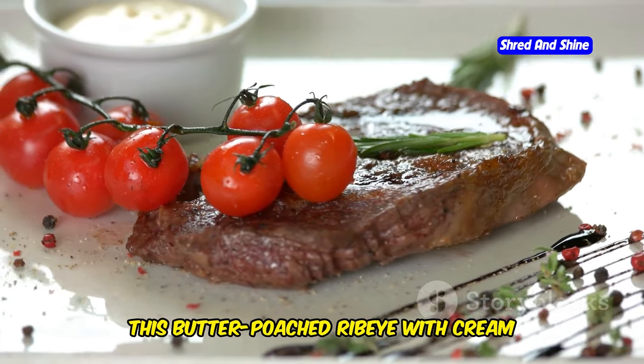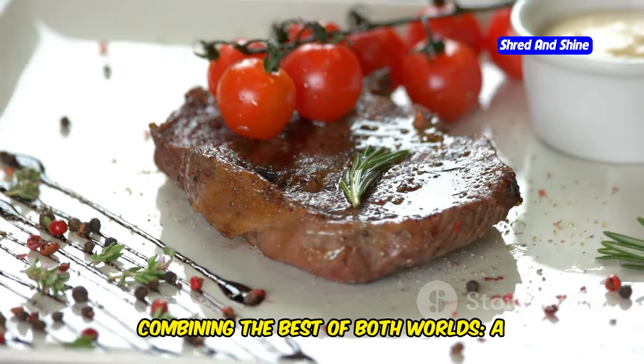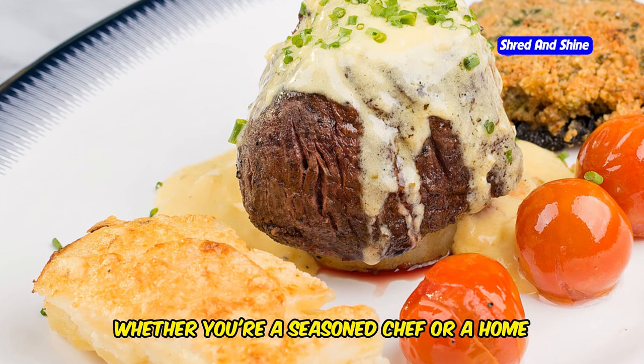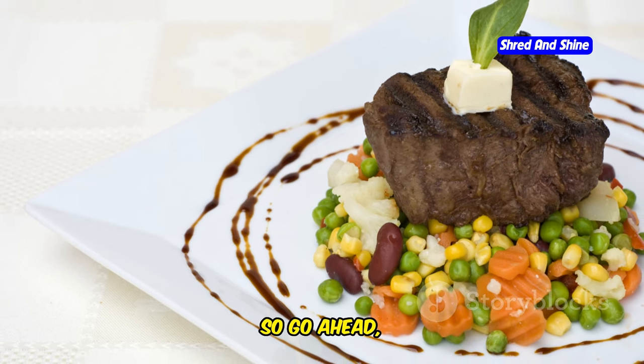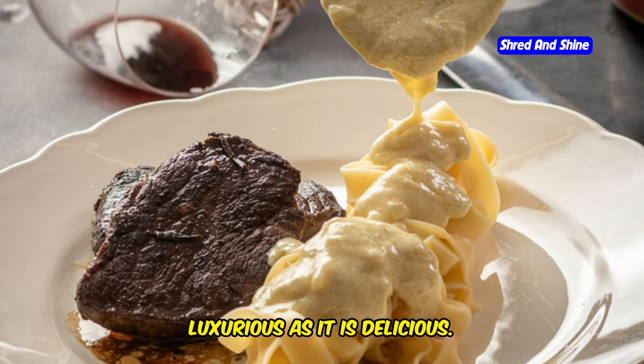This butter-poached ribeye with cream sauce is the ultimate indulgence, combining the best of both worlds — a perfectly cooked steak and a rich, flavorful sauce. Whether you're a seasoned chef or a home cook looking to impress, this dish is sure to become a favorite in your culinary repertoire. So go ahead, treat yourself to a meal that's as luxurious as it is delicious. You deserve it.